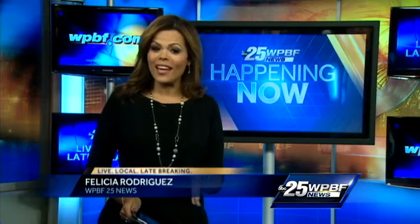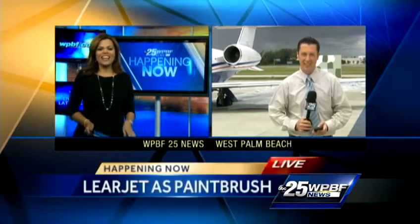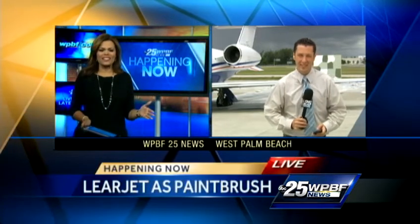Right now, a really cool work of art at Palm Beach International. A princess is painting with an $11 million Learjet as her paintbrush. Chris McGrath is there right now. How in the world is she doing this?